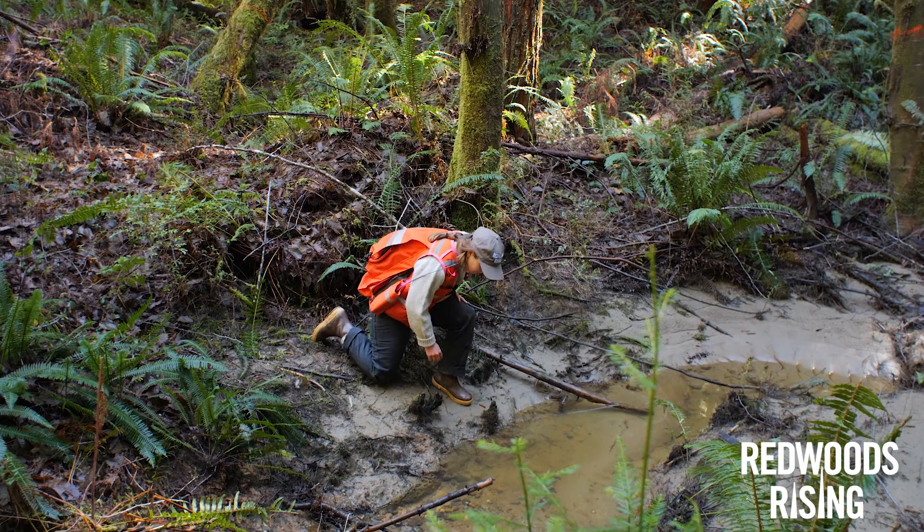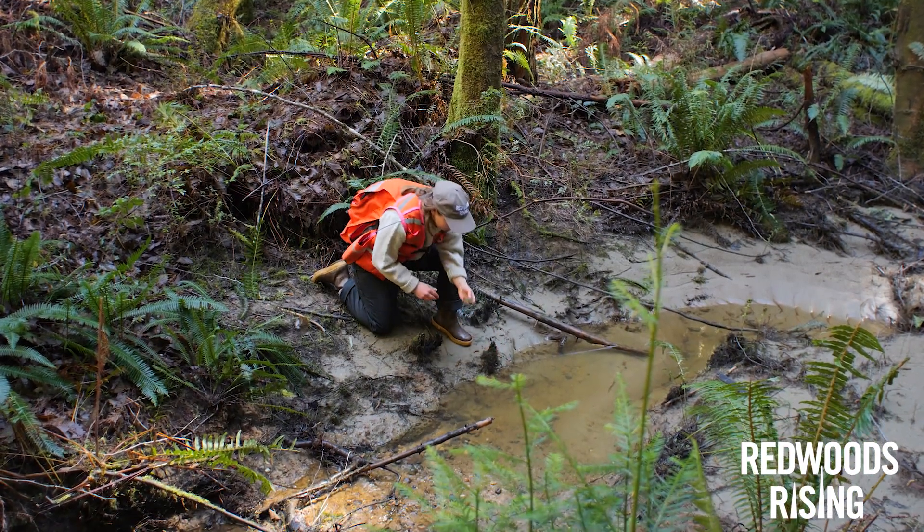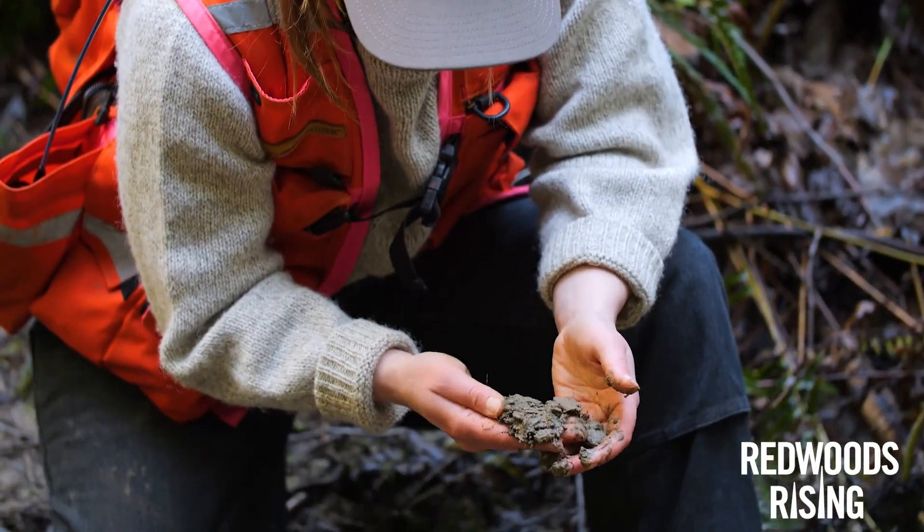It's like clogged plumbing out here, because you have these waterways, but they aren't moving too freely. They have way too much dirt in them.